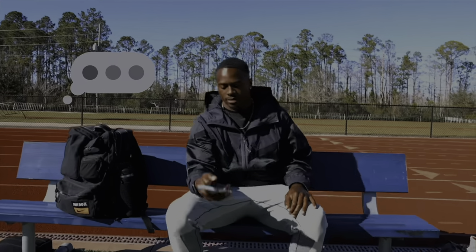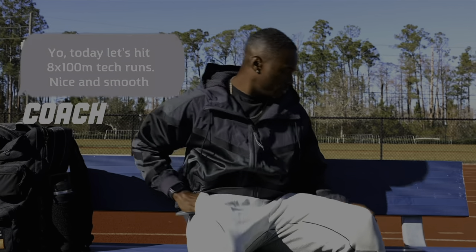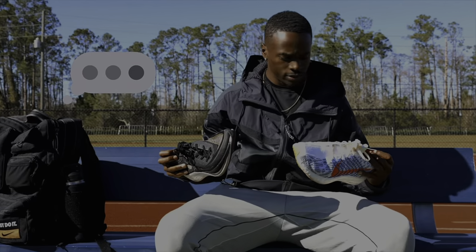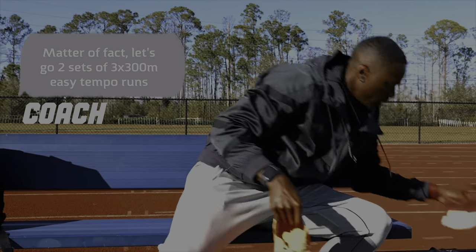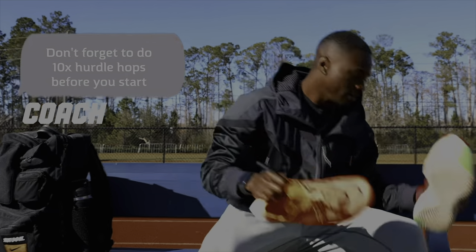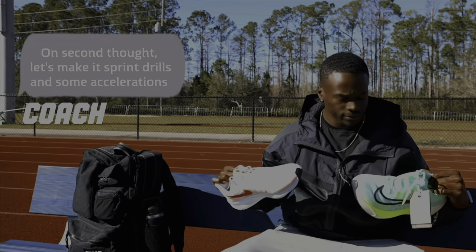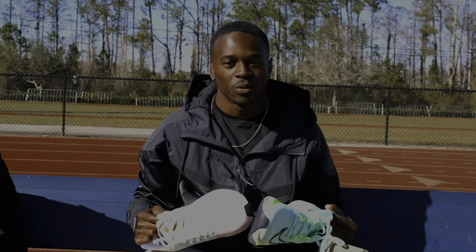Coach is asking about these shoes or these shoes today. Luckily, I got a Nike shoe for every workout.